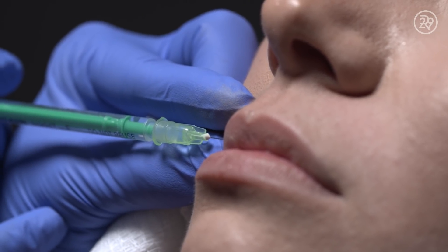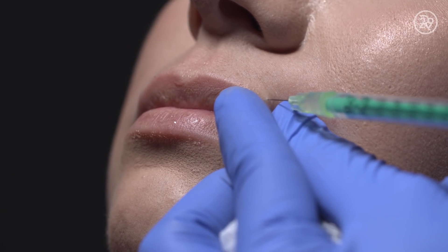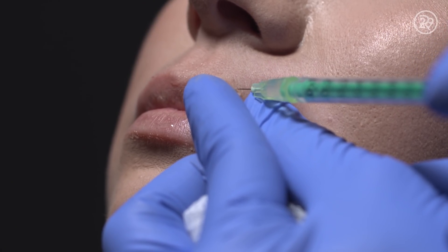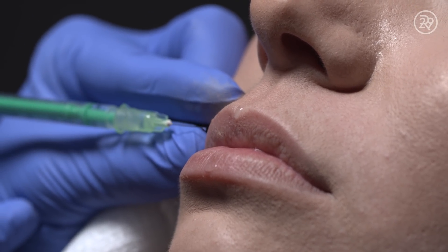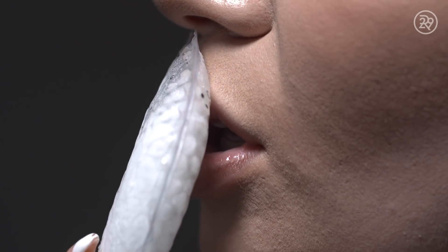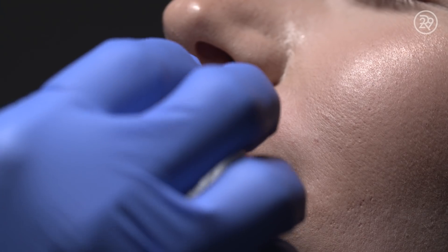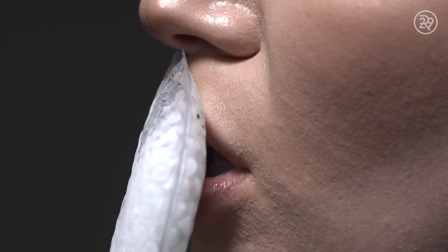Now I'm going to start injecting. The entire procedure from start to finish, including drawing up the product, takes about five minutes. The price range for a Botox lip flip varies depending on where you live, probably anywhere from $150 to $300. I'll clean Jordan's skin with an antibacterial wipe, then give her some ice for a little anesthesia — topical numbing cream is typically not required since it's such a fast procedure.